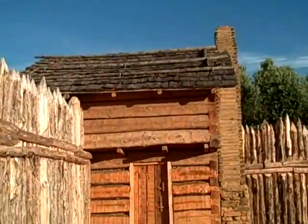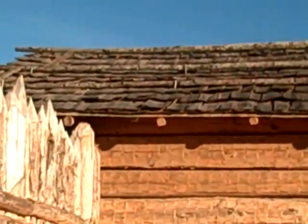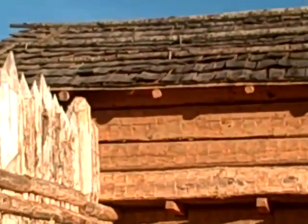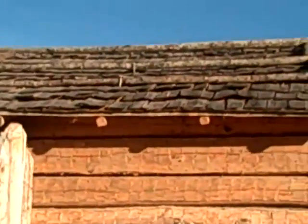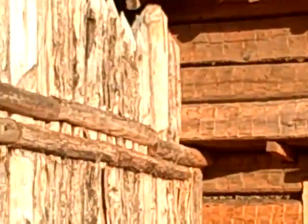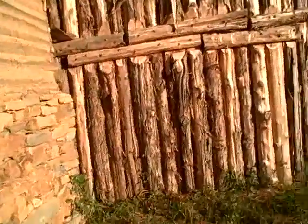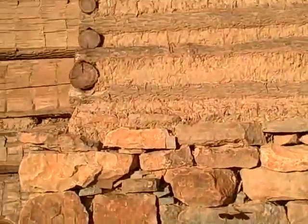They've put that roof on, I think, since I was here last. Let me zoom in on it a little bit. They've got this chimney — see, they've got it chinked.